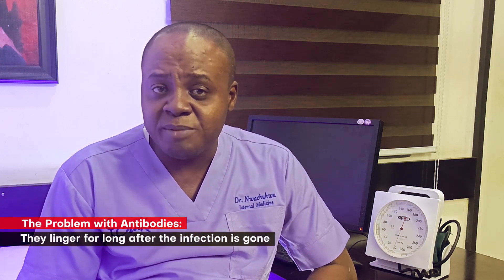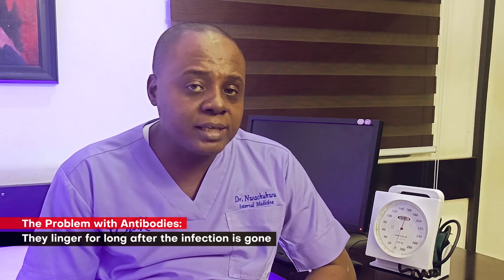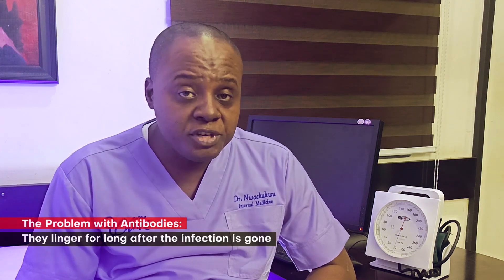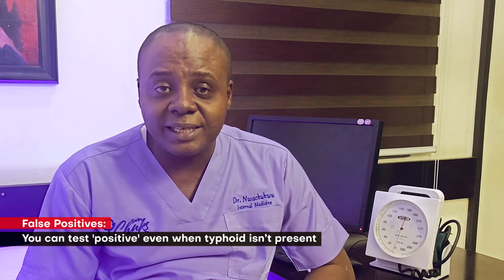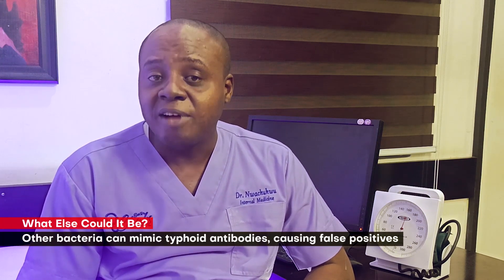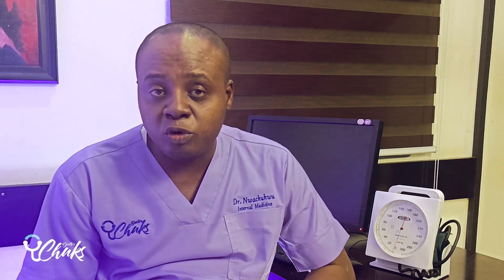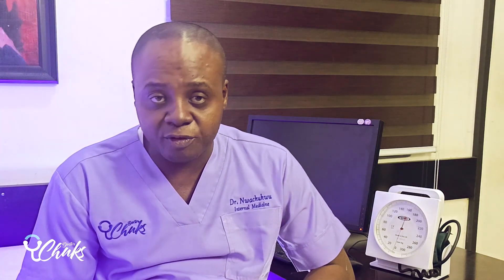But here's the problem. Antibodies don't disappear immediately after an infection. They can linger in your body for weeks, months, or even years. This means you can test positive on a WIDAL test if you don't currently have typhoid. You might have had it in the past, or you could even get a false positive due to exposure to other bacteria that produce antibodies that look similar to the ones produced against typhoid.